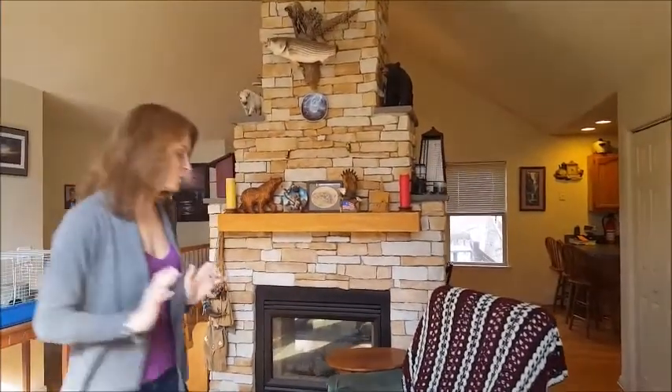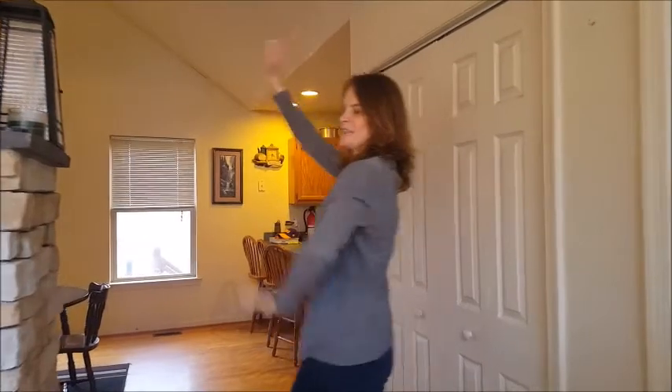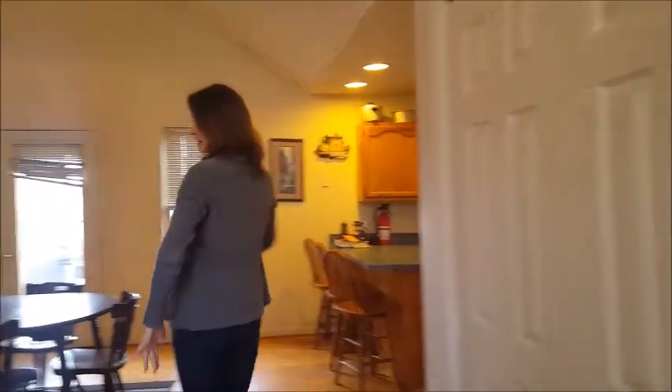This house is vaulted, has hardwood floors, and a really great split floor plan. The master's here to my left with a master bath and walk-in closet. Notice this floor-to-ceiling fireplace here — pan over to that gas fireplace.